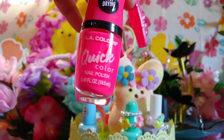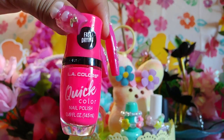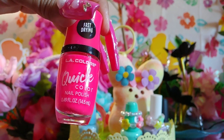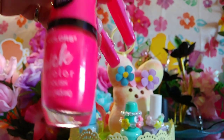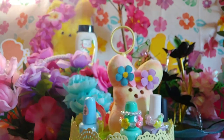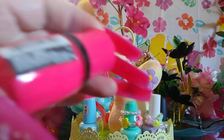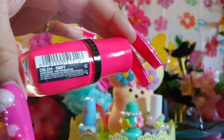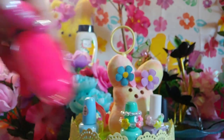I'm thinking about this nail polish for one set of my toes. It's fast-drying LA Colors quick color nail polish in a bright neon pink — really really pretty, very neon and tropical. Reminds me of hibiscus flowers. It's called Swift, from Walmart.